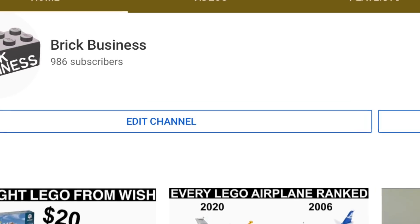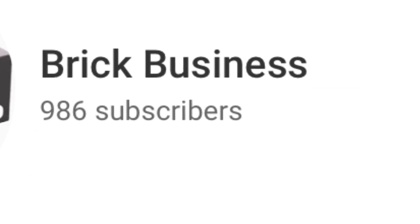But wait — we are 14 subscribers away from 1000, so hit that damn red button, just hit it.